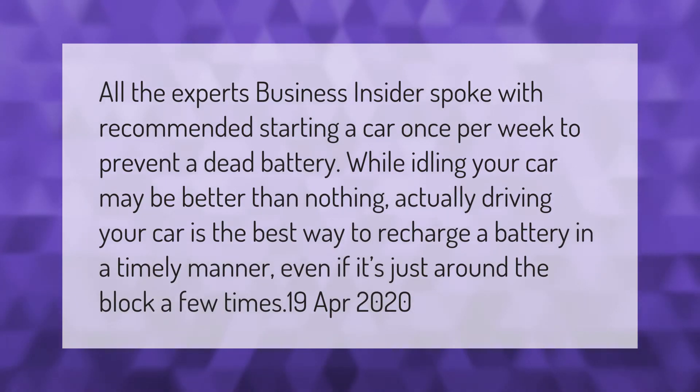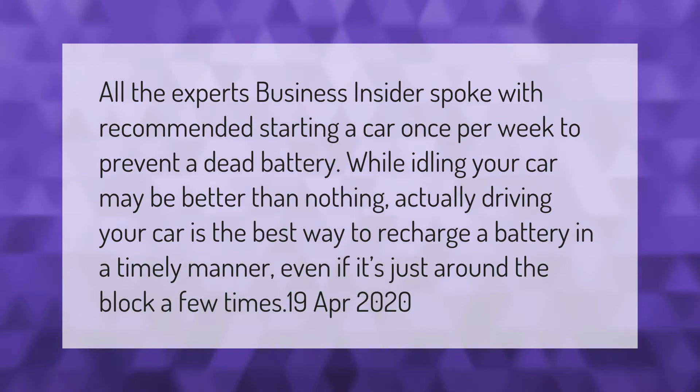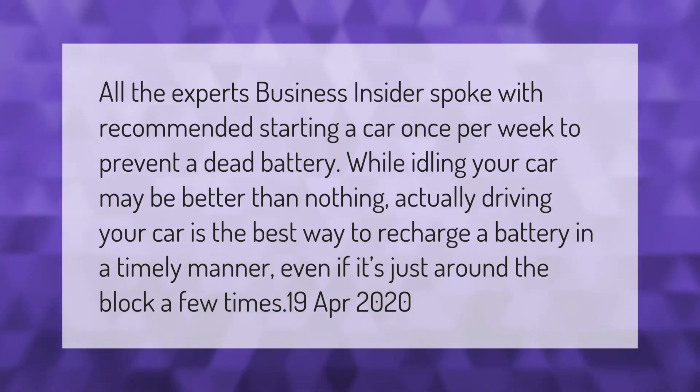All the experts Business Insider spoke with recommended starting a car once per week to prevent a dead battery. While idling your car may be better than nothing, actually driving your car is the best way to recharge a battery in a timely manner, even if it's just around the block a few times.